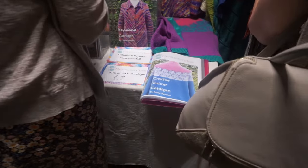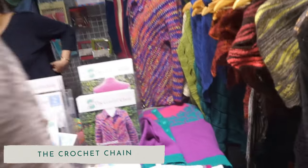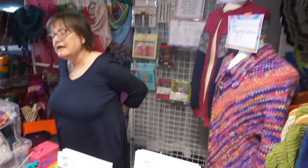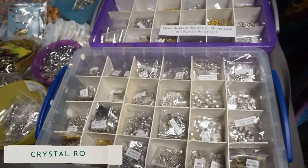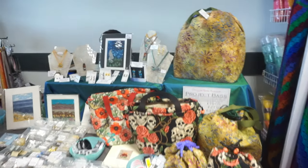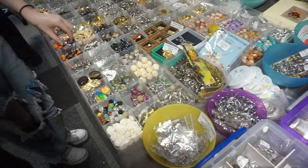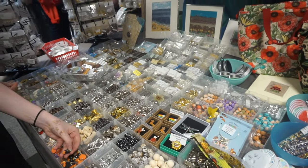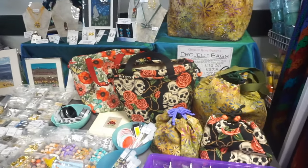We then went to the Crochet Chain — this was all crochet. I couldn't get in at all; she was absolutely packed. We then went back to Crystal Rose Designs, the other side of the shop. She sold jewellery findings and more beads — just bits and bobs to make your own stuff. That was really cool.